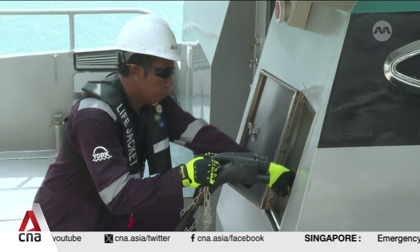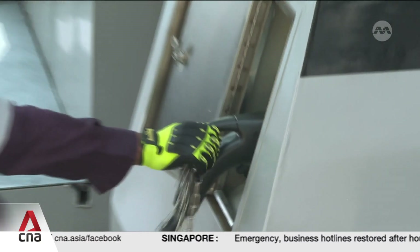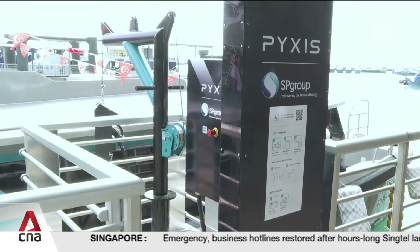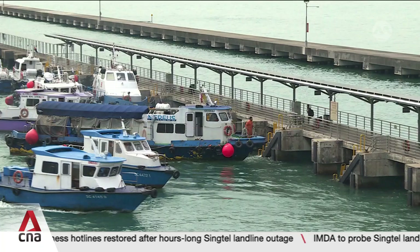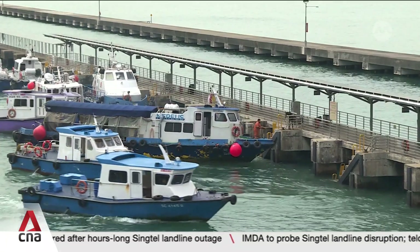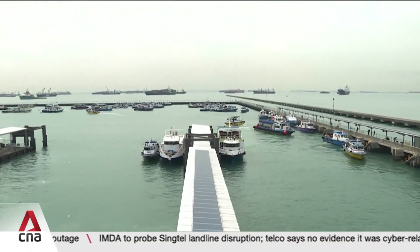Meanwhile, experts say vessels will need more places to charge up. So far, there's only one public charger at Marina South Pier, set up by Pixis and SP Group, a utilities firm. Over the next three years, they hope to roll out up to 10 more charger sites to meet the impending demand.